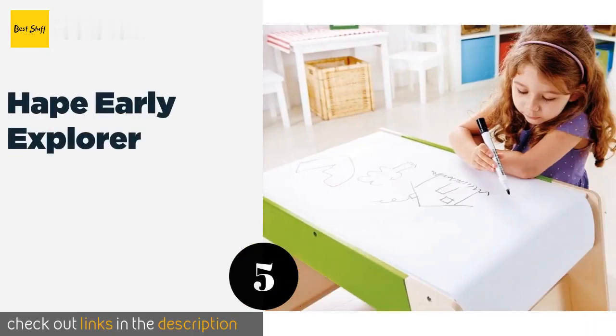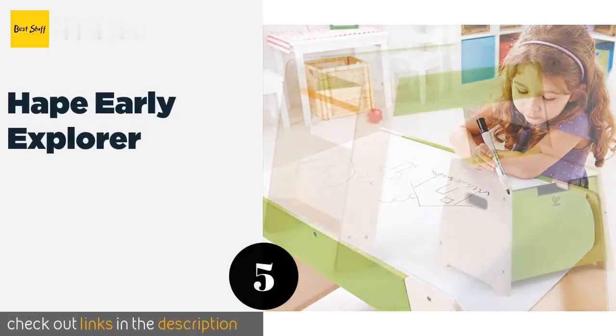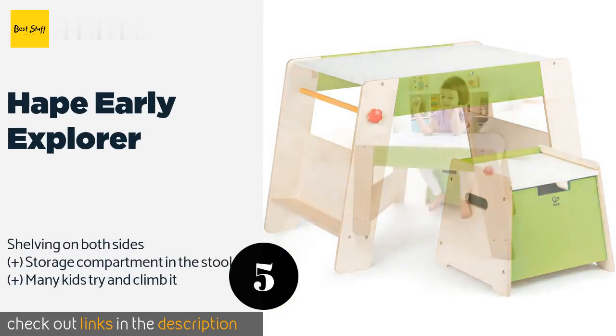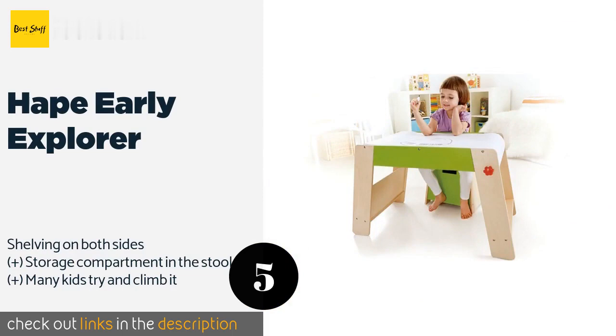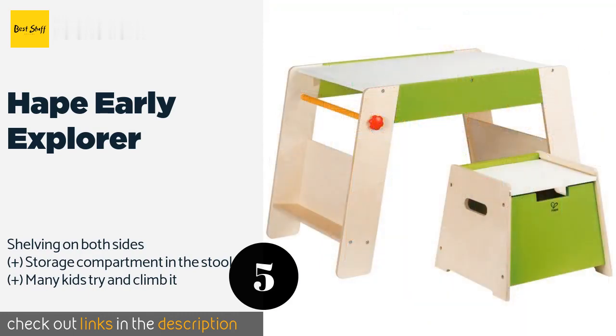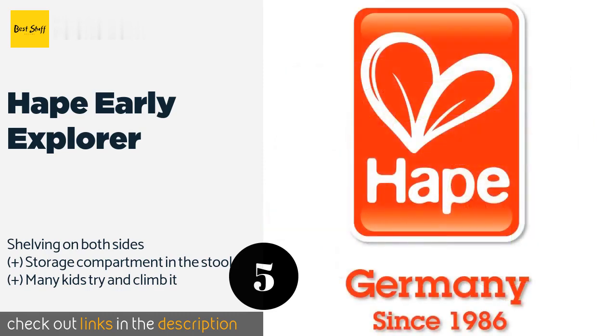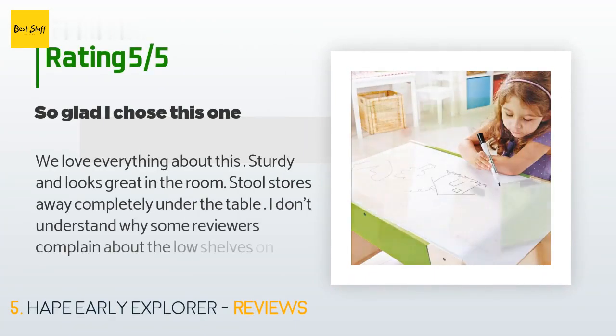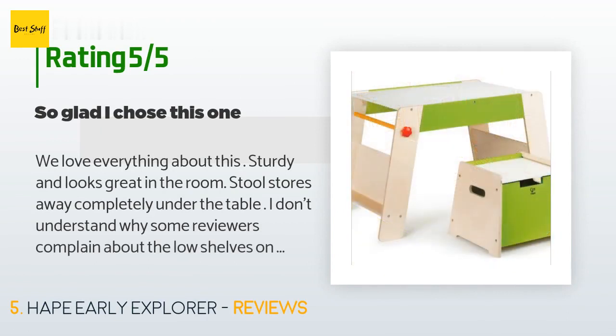Number five is the Hape Early Explorer. The Hape Early Explorer is a high-quality item made from beautiful natural wood. Its simple design will add a touch of modern flair to any space, and the table can be used in a variety of ways to help develop your child's abilities. This product is available on Amazon for $102. Check out the link in the YouTube description below. The average rating of this product is 4.2 stars with more than 46 customer reviews.